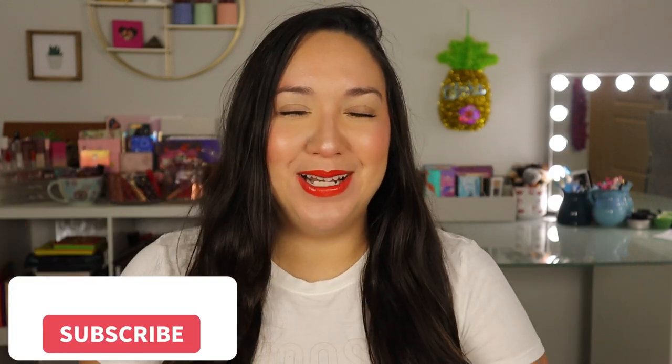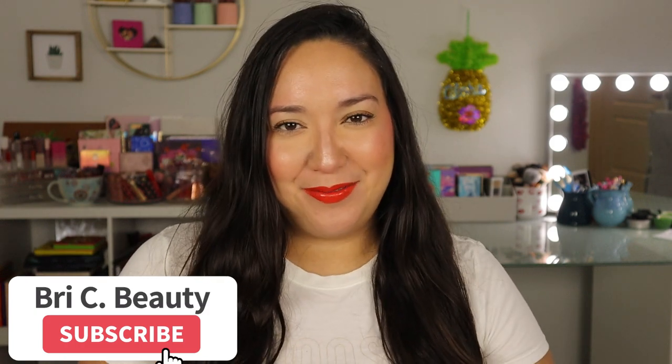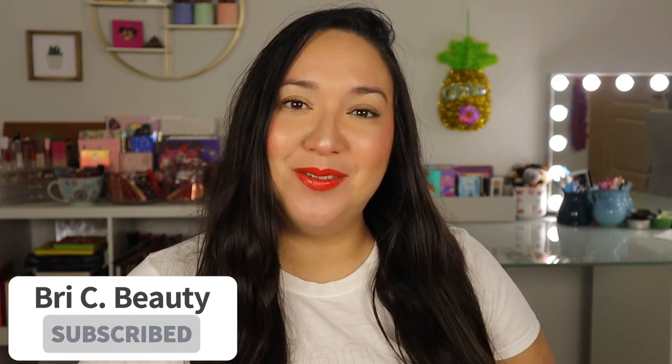Hello, my gorgeous cuties out there and welcome back to my channel. If you're new here, hello, welcome! My name is Brie and I am just a crazy lover of all things beauty. I like to post a lot of fun and colorful makeup content, so if those are things you like to watch, please hit that subscribe button and join this little family.